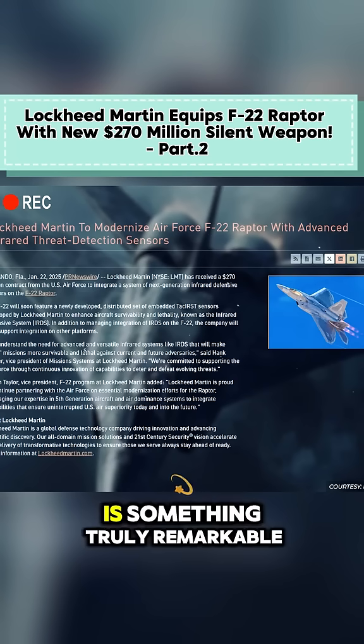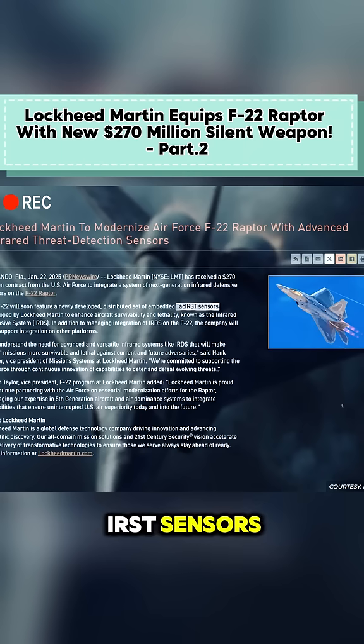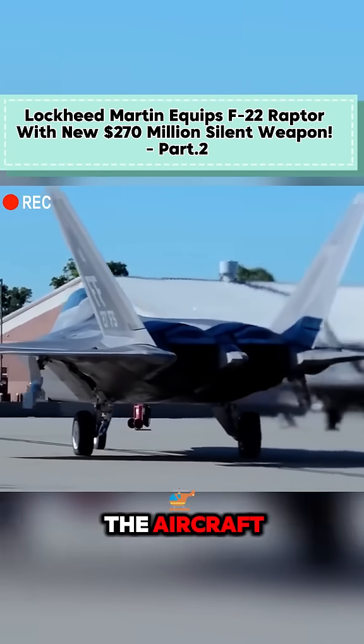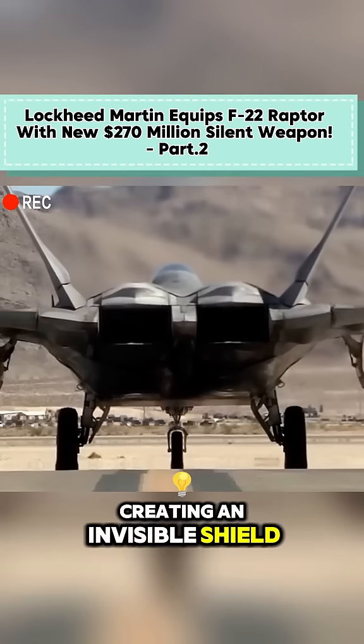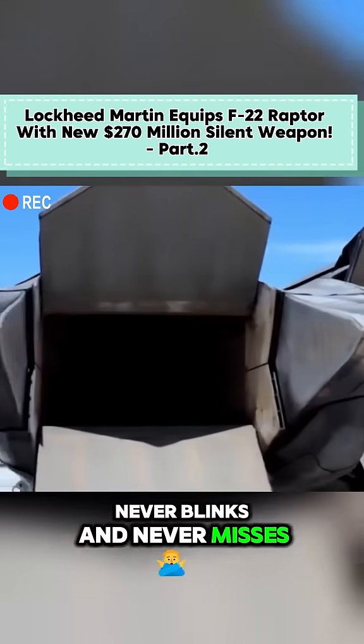At the heart of this system is something truly remarkable: a distributed array of TAC IRST sensors. Think of it as giving our F-22s a sixth sense. These advanced infrared sensors are embedded throughout the aircraft, creating an invisible shield of awareness that never sleeps, never blinks, and never misses a threat.